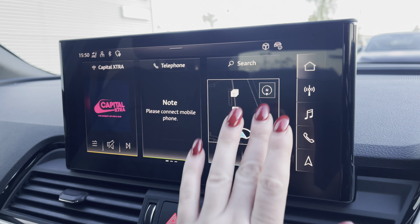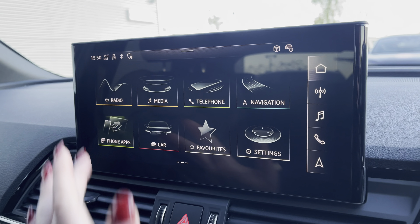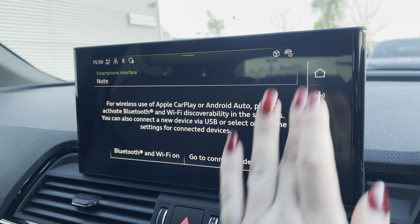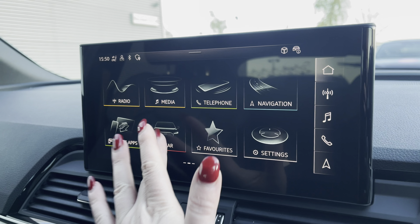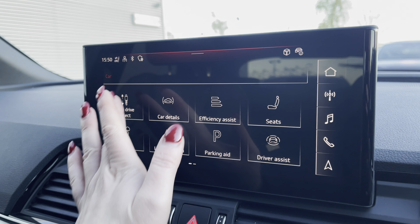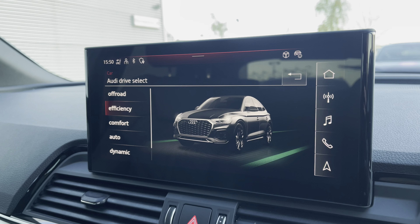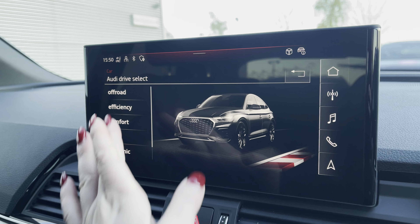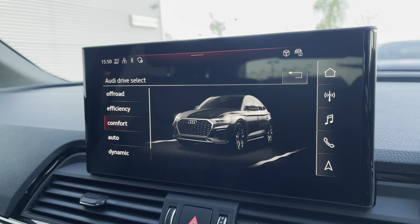The MMI multimedia display allows wireless use of Apple CarPlay or Android Auto via the car's Bluetooth. In the car menu, Audi drive select lets you choose your preferred driving modes, such as dynamic for a more sporty drive or comfort for those longer journeys.